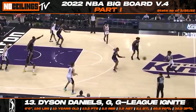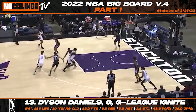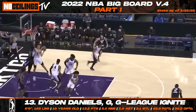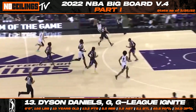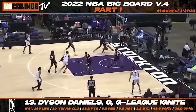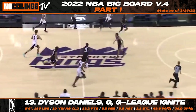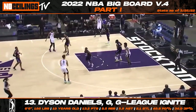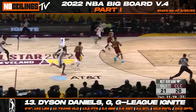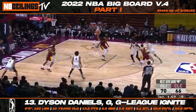G League Ignite combo guard Dyson Daniels has quickly become one of the hottest names in the 2022 NBA draft class. Although Daniels finds himself at 13th on our latest big board, he's a name that continues to trend upwards, especially after a strong finish to the Ignite season. Daniels has a strong feel for the game and showcases some impressive playmaking potential. The 6'6" Australian-born guard just recently turned 19 years old and will have plenty of fans in front offices. In his last 9 games, Daniels posted 13.2 points, 9.1 rebounds, 5.8 assists, and 2.2 steals while shooting 48% from the field and 45.2% from three.